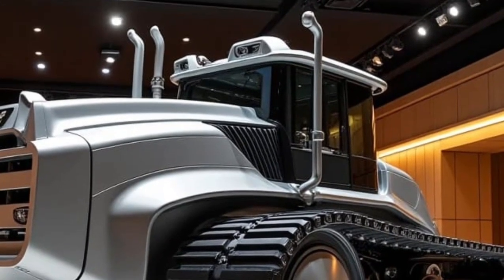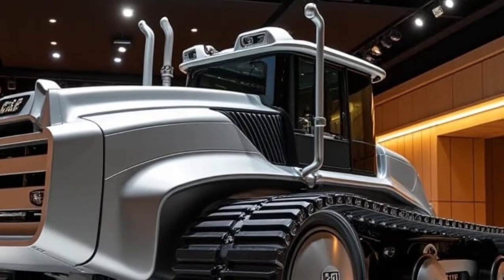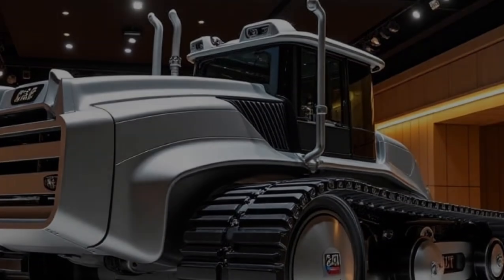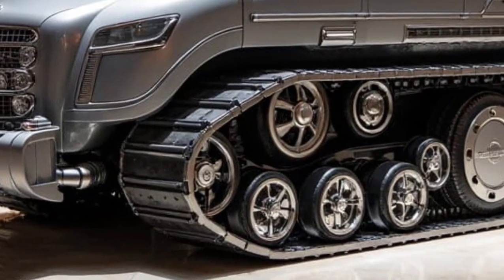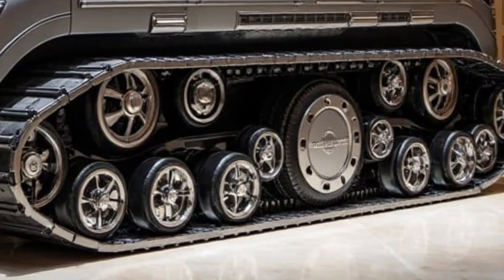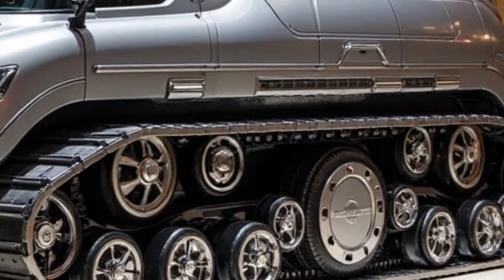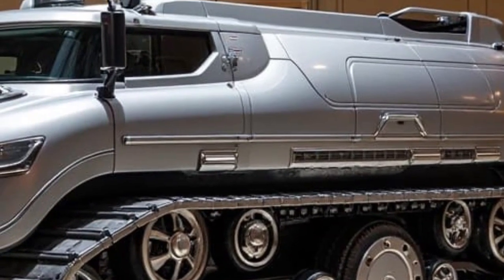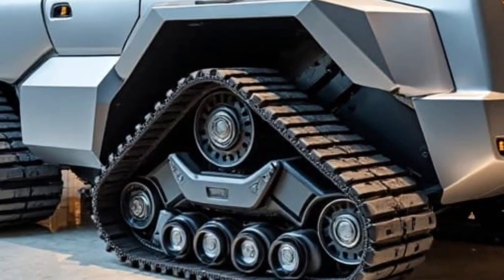So what does this mean for the future of heavy machinery? The 2026 Caterpillar D11 is more than just a bulldozer — it's a sign of where the industry is heading: toward automation, efficiency, and intelligent machines that make hard work easier, safer, and smarter. For construction firms, mining operations, and infrastructure giants, machines like the D11 are the new gold standard. From scorching deserts to icy tundras, the D11 is engineered to keep moving, keep pushing, and keep delivering, no matter the challenge.